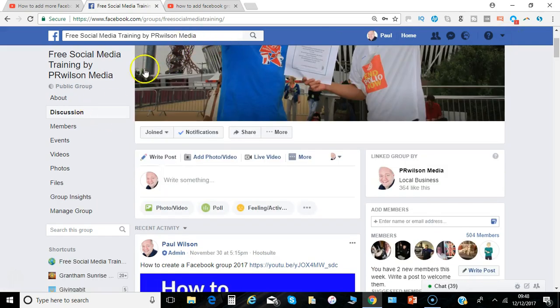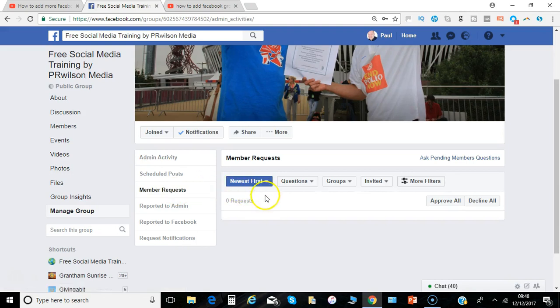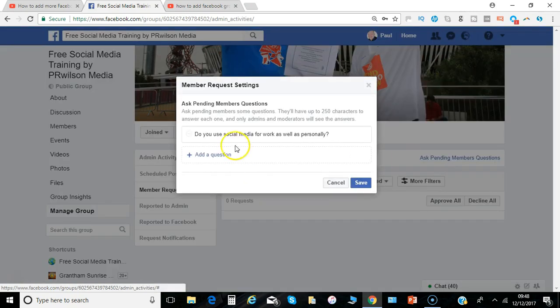So this is the group that I'm administering. I can go here to 'Manage Group'. I can check here on 'Member Requests' — nothing has come through at the moment. And then I can select 'Ask Pending Members Questions'.